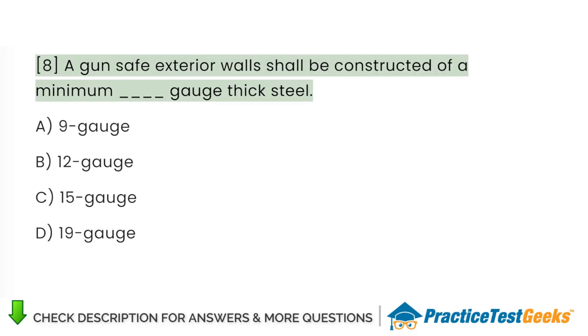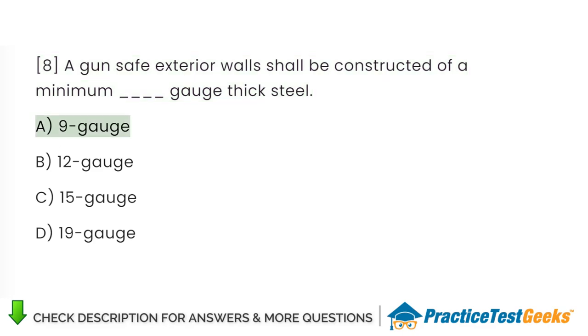A gun safe exterior walls shall be constructed of a minimum gauge thick steel. A. Nine gauge. B. Twelve gauge. C. Fifteen gauge. D. Nineteen gauge.